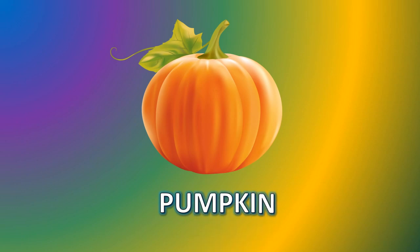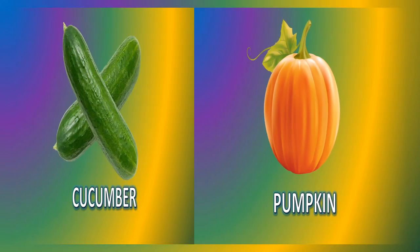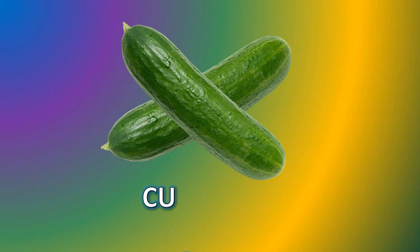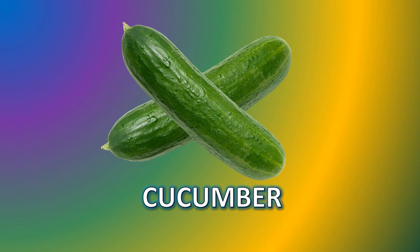Pumpkin. P-U-M-P-K-I-N. Pumpkin. Cucumber. C-U-C-U-M-B-E-R. Cucumber.